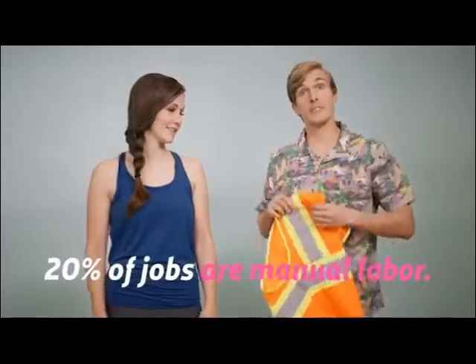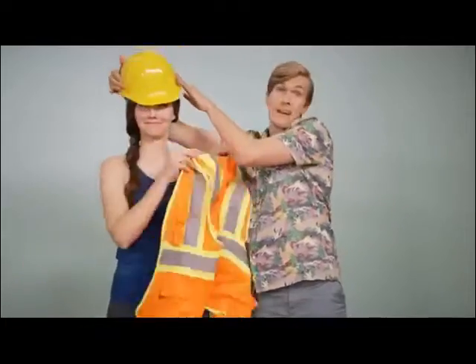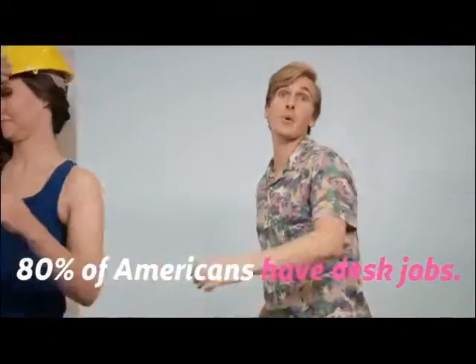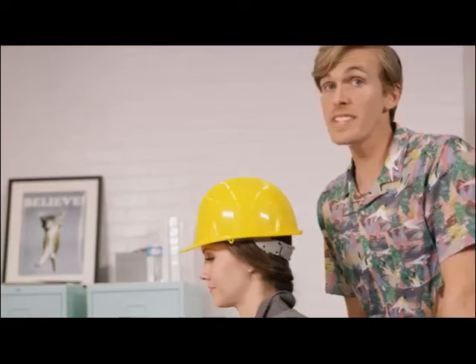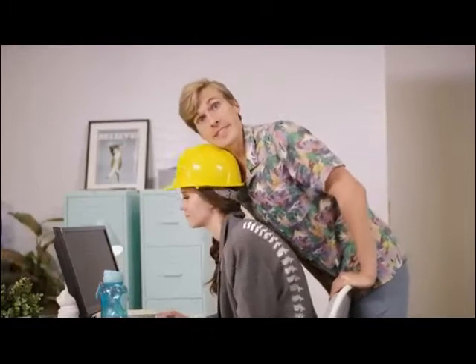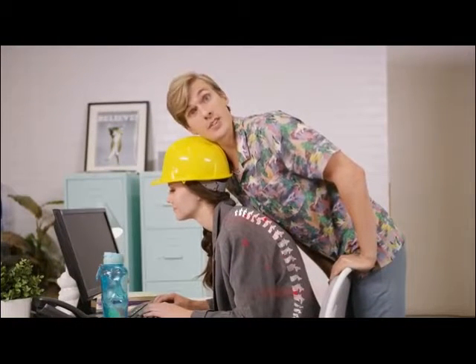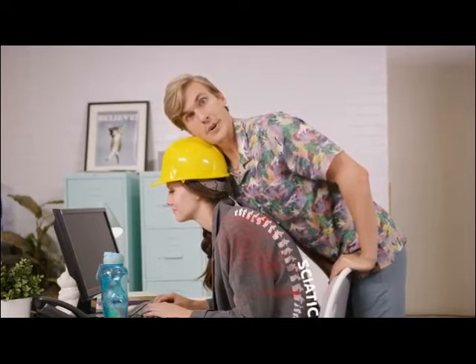You see, 20% of jobs in America are manual labor, and all that manual action can put a lot of stress on your back. But the real reason our backs are hurting is the nearly 80% of American jobs that require mostly sitting at our office chairs. We sit all day at work, causing our backs to slowly contract. All this lack of activity can cause compressed nerves, sore muscles, and sciatica. Yep, your back feels gross.